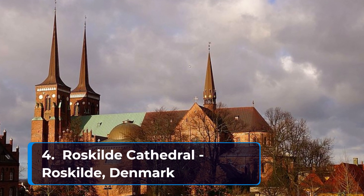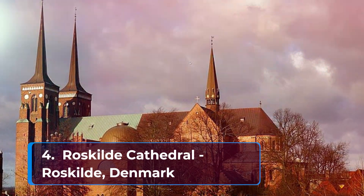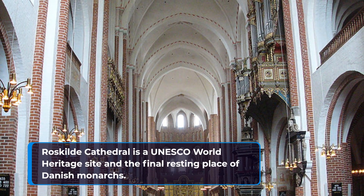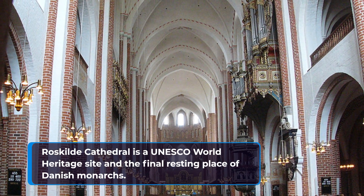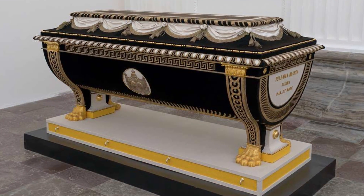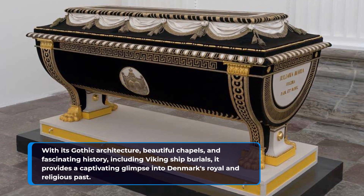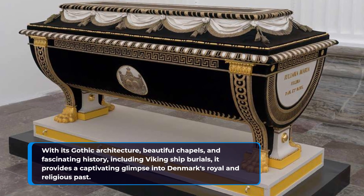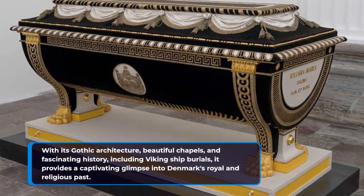Number four: Roskilde Cathedral in Roskilde, Denmark. Roskilde Cathedral is a UNESCO World Heritage Site and the final resting place of Danish monarchs. With its Gothic architecture, beautiful chapels, and fascinating history including Viking ship burials, it provides a captivating glimpse into Denmark's royal and religious past.